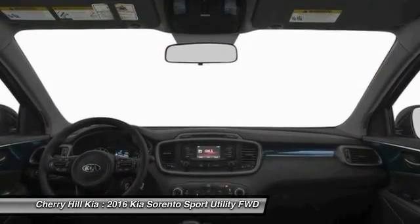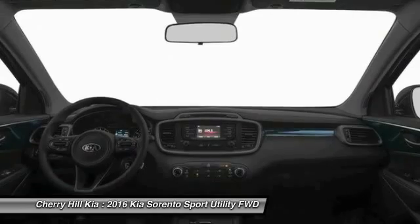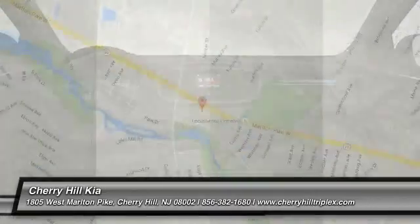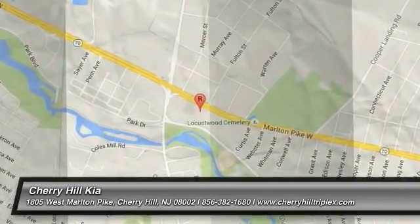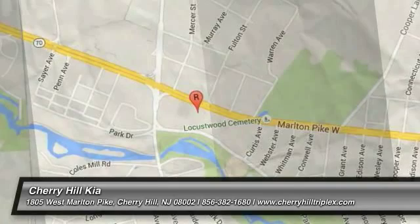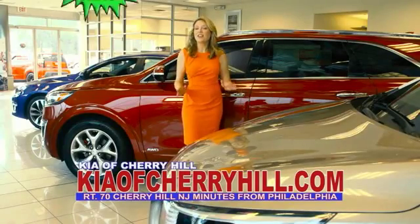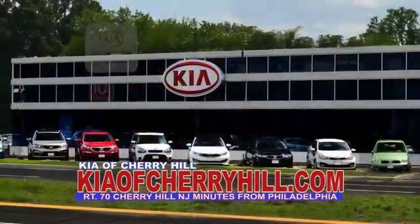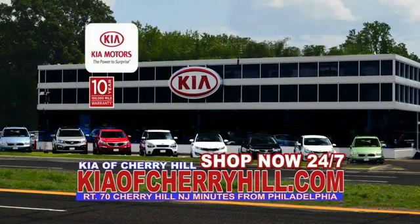A vehicle like this doesn't come along every day. Come in and get it before someone else does. See great deals on nearly 500 new Kias at KiaofCherryHill.com. Shop now 24/7 at KiaofCherryHill.com.